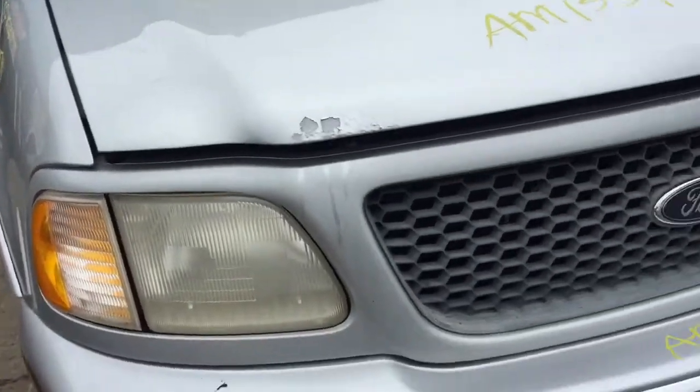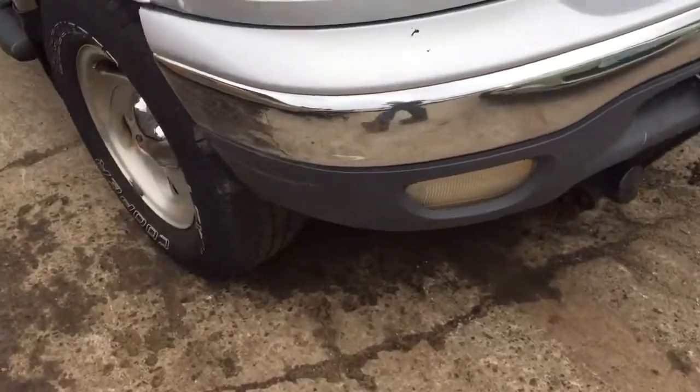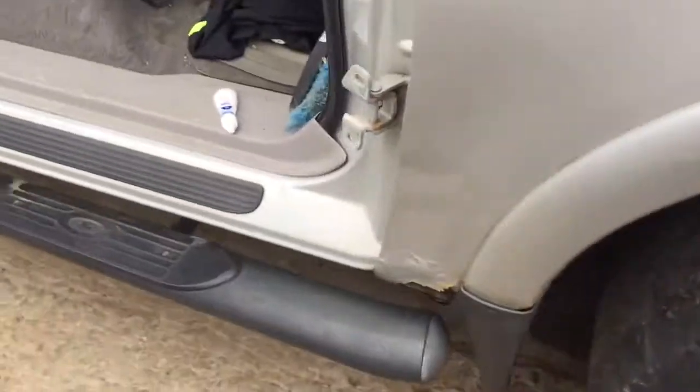The hood looks like it's about to start rusting. Front bumper scuffed up a little bit. Passenger side fender looks like it's about to rust too.